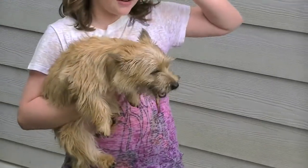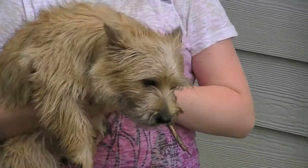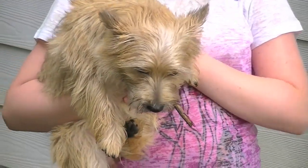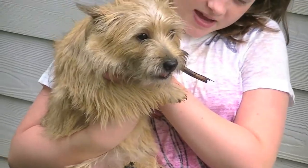Cairn Terriers are very sweet, usually. Very independent. The girls are usually more independent than the males.